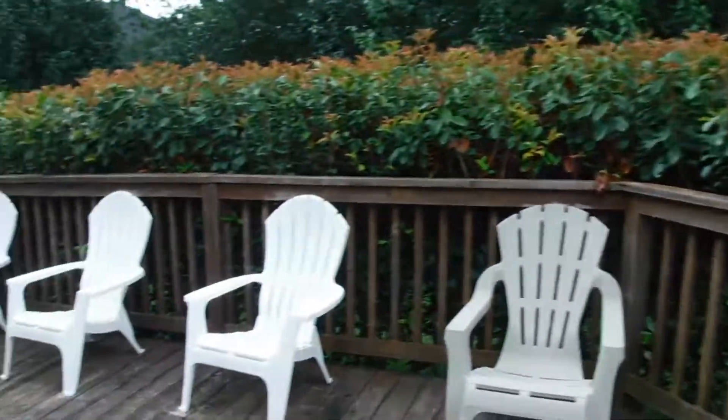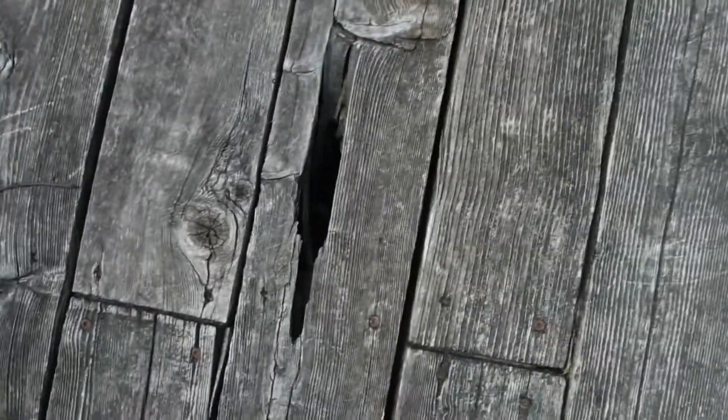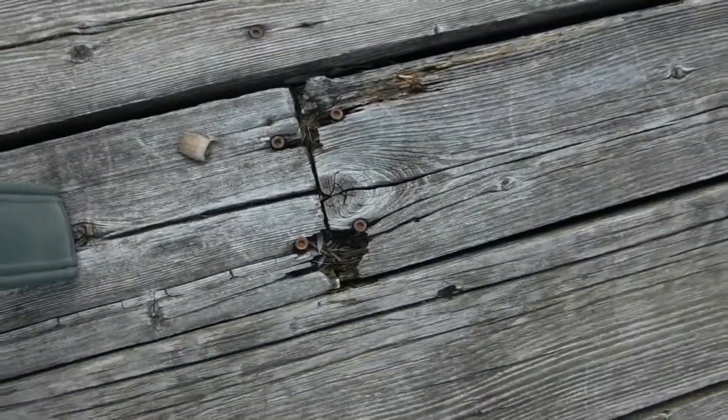Blake Williams here inspecting this deck on this house. It's pretty weathered and worn. You can see we've got some rotted wood here, and some more rotted wood here.